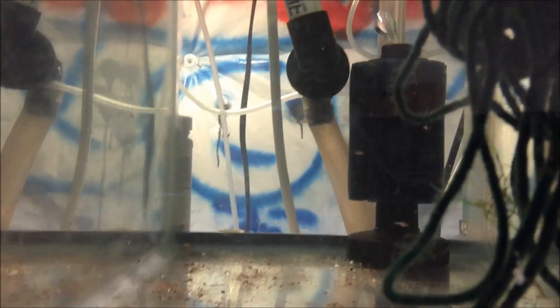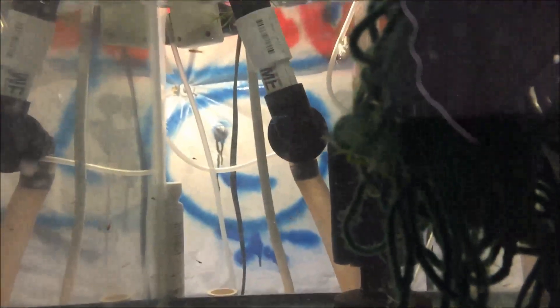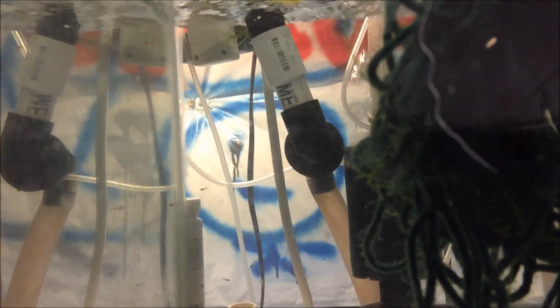Hello fishy folks, we got some more koi sore tail fry. I stopped counting at about 20. I came out from work and I was feeding the fish and I saw all these fry and I was pretty excited so I thought I would shoot a quick video.